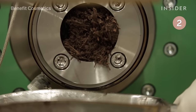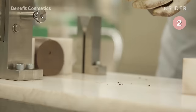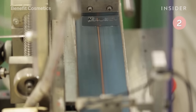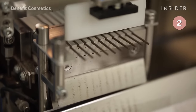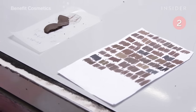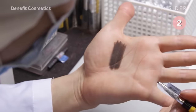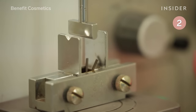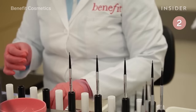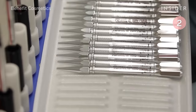Those shavings are compressed together to create the core of the pencil. A machine cuts it into tiny, precise pieces, then it goes through a shade and durability test. The shade test makes sure every color is what it's supposed to be, while the durability test makes sure the product can endure 25 times its weight before breaking. The products that pass the test are individually filled by hand and x-rayed before making their way to stores.